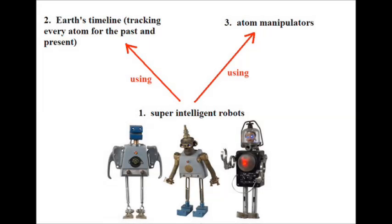There are primarily three parts to my time machine. The super-intelligent robots are the central intelligence of the invention. They use the perfect timeline of Earth to track and understand the behaviors of atoms. Next, the super-intelligent robots use the atom manipulator to manipulate objects in the real world.